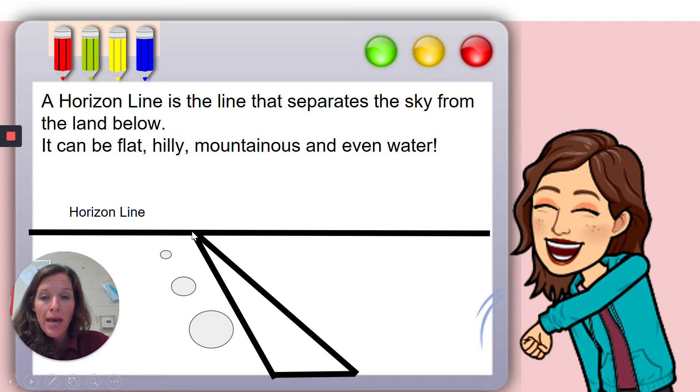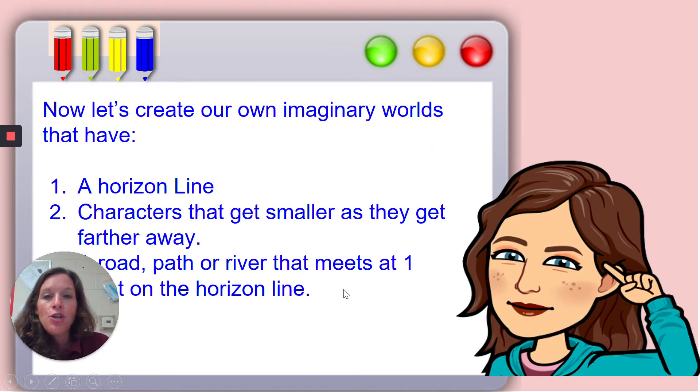Make that road, path, river, or creek disappear to one dot on the horizon line. Since the horizon line is so far, far away, you do not draw things on that horizon line — you wouldn't put a house right there, for instance. It must be on the ground below, not flying in the sky above. So you're going to create your own imaginary world, and I require that you have a horizon line, some characters that get smaller as they approach the horizon line, and a road, path, or river that meets at one single point on that horizon line.